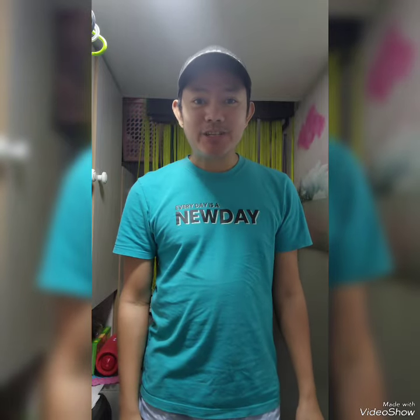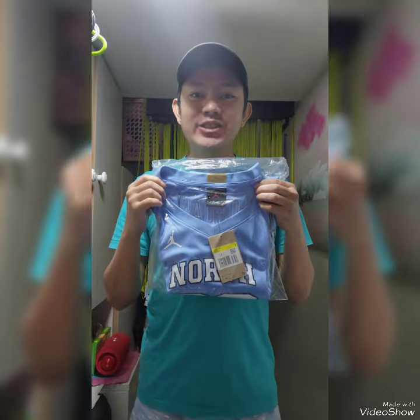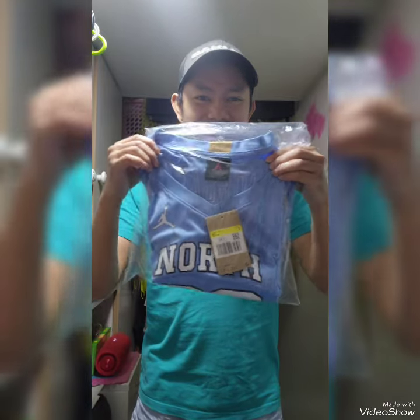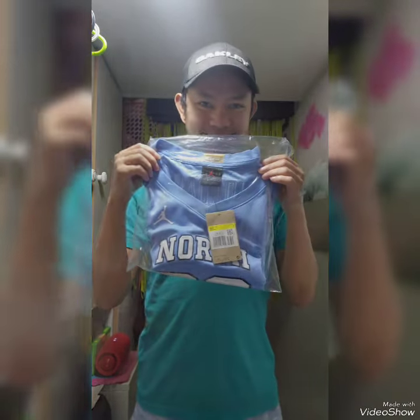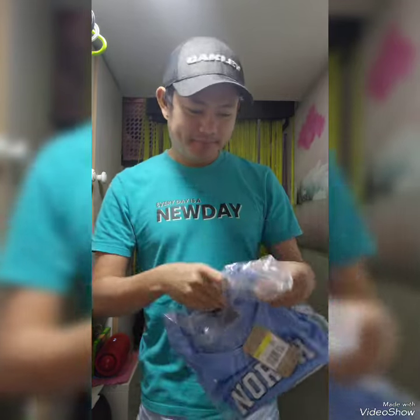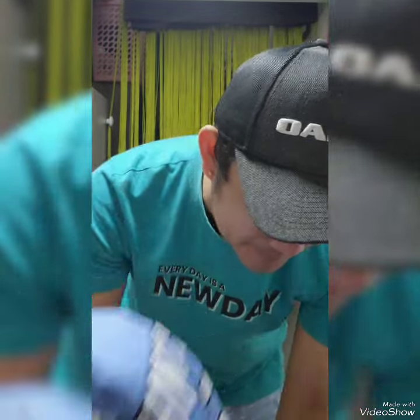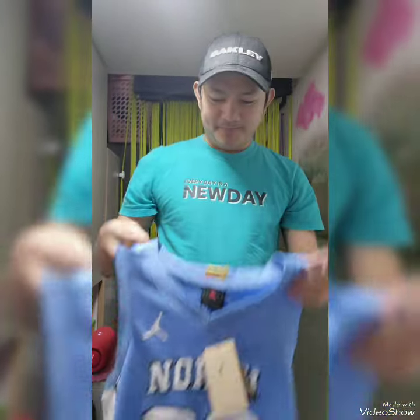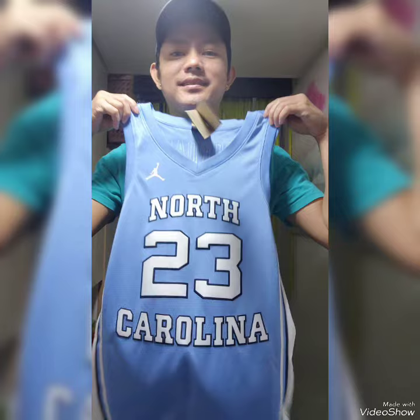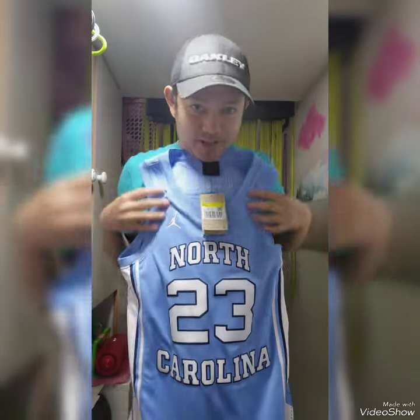Hi guys! Welcome to my channel. I would like to unbox the limited edition North Carolina Jordan 23 jersey. And this is it guys — I'll open it for you. This is the North Carolina Jordan 23 jersey.